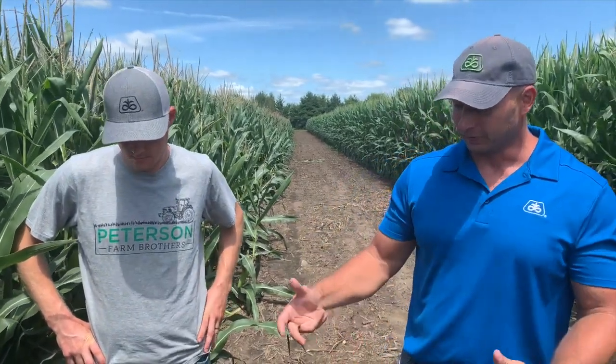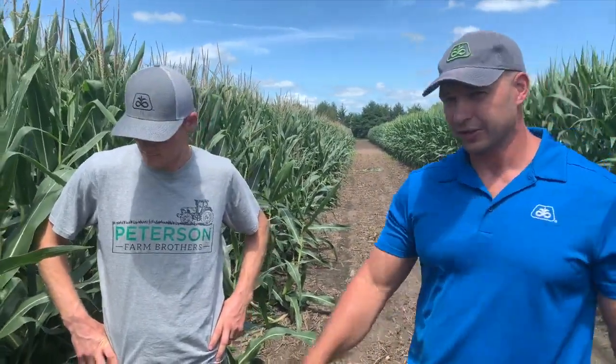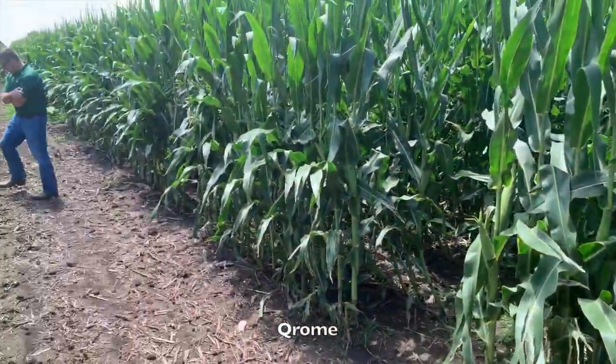One of the big benefits of Chrome is it really allows us to protect the root strength we breed into these hybrids. Genetically they can have really good roots, but if rootworms get in there and decimate the root mass, when the wind comes up it doesn't stand a chance. These are untreated checks, and back there you can see some Chrome-style hybrids — they're standing really well.